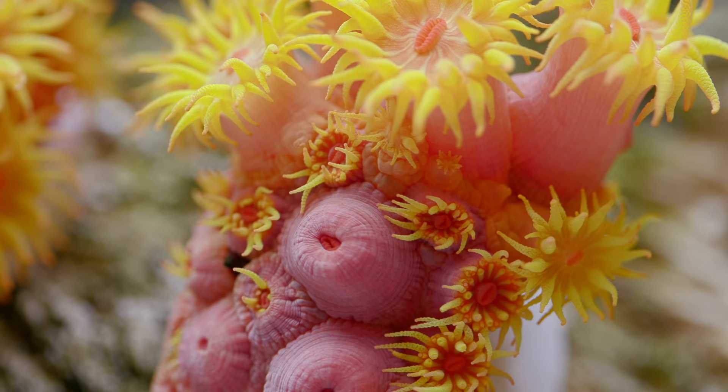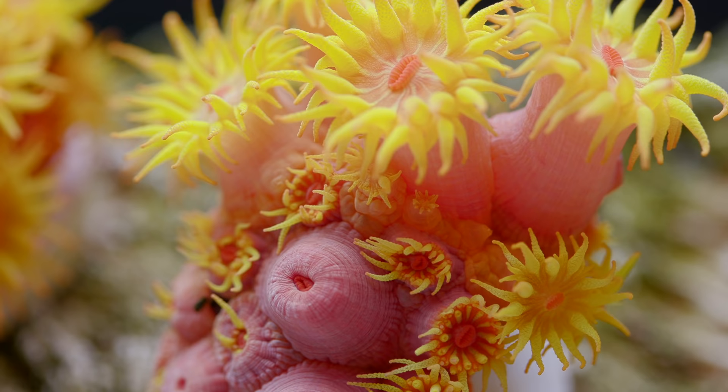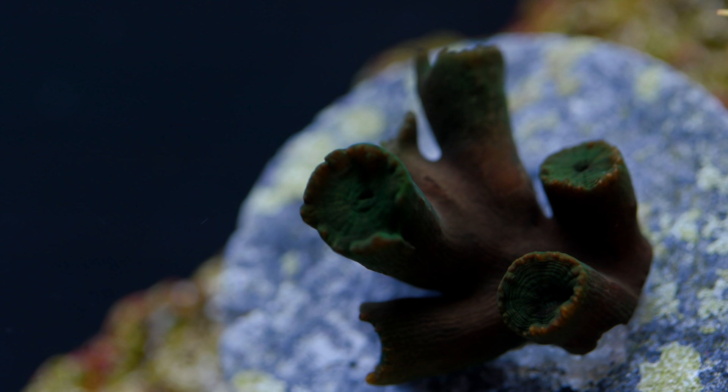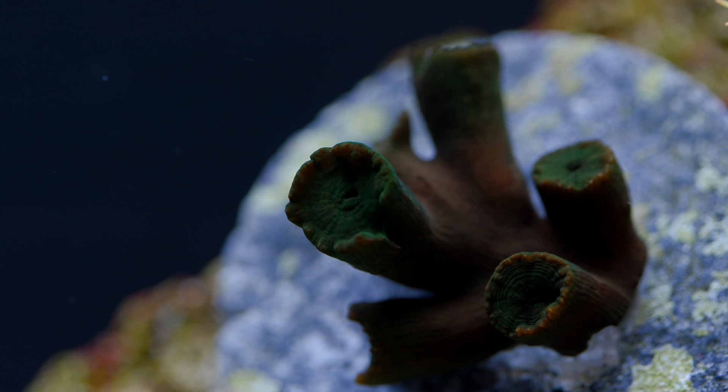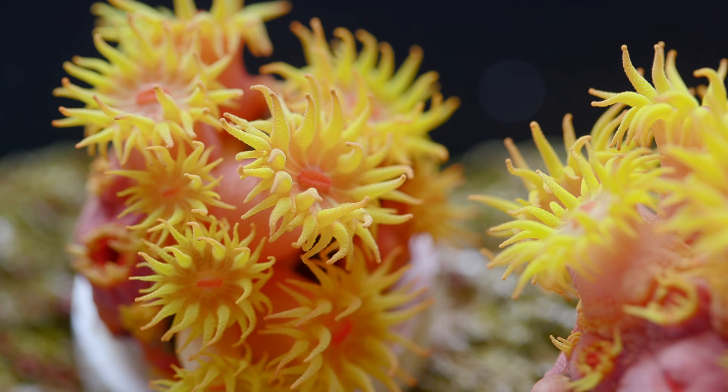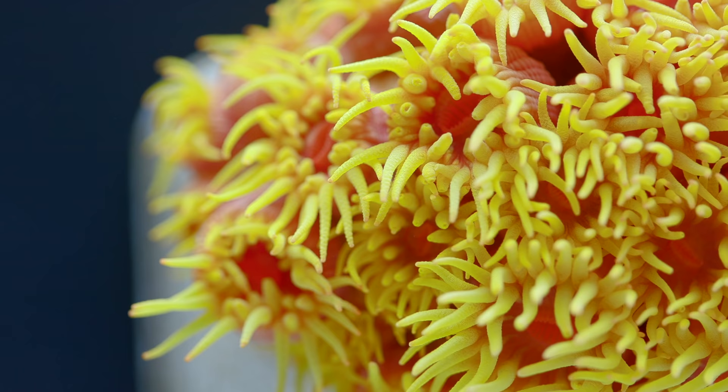The most challenging aspect of keeping Tubastrea, or any non-photosynthetic coral, is keeping them properly fed. Hobbyists often grossly underestimate the amount of food necessary to keep these corals alive. The result is that the coral slowly starves and opens up less and less for feeding, ultimately leading to its death. Luckily, Tubastrea are some of the most aggressive feeders and can be fed a wide array of meaty foods.